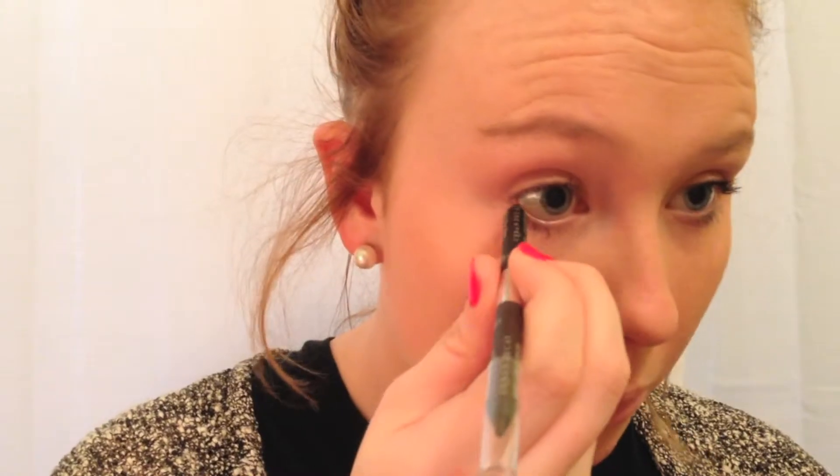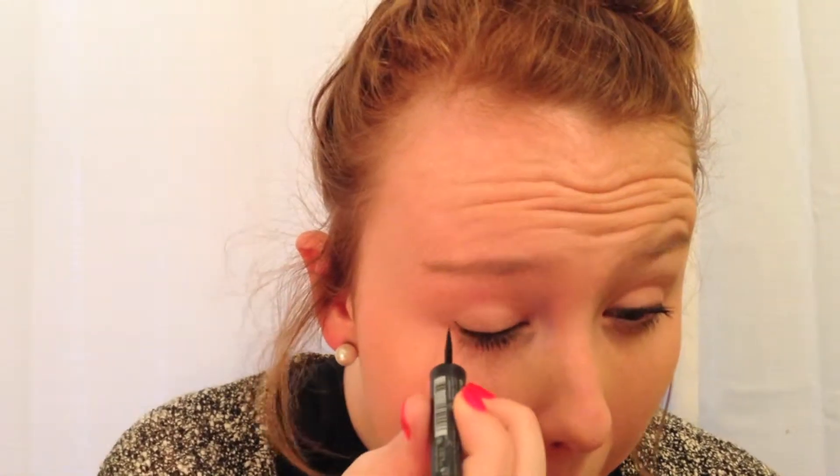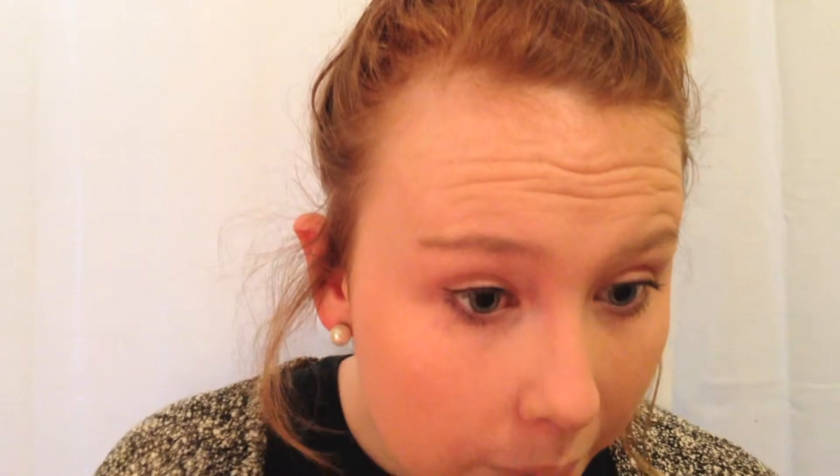For my eyeliner, I'm using the Urban Decay 24-7 Glide On Eye Pencil in the shade Provision. For my liquid eyeliner, I'm using my Sephora Eyelander Long Lasting in the shade 2 Black.